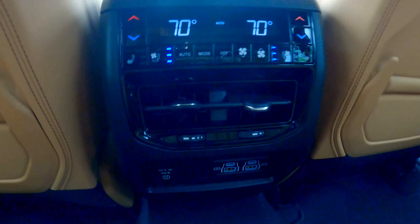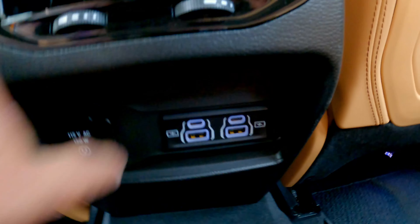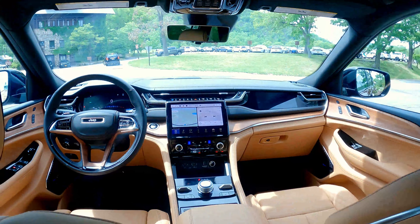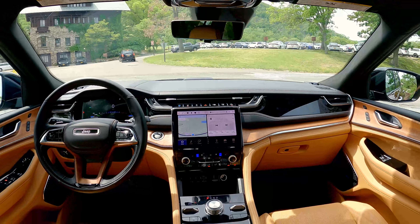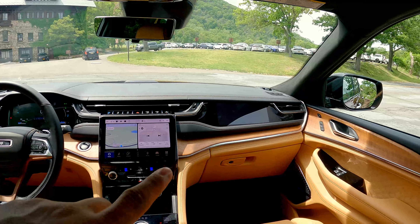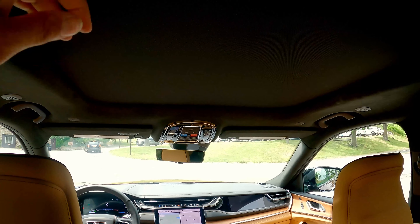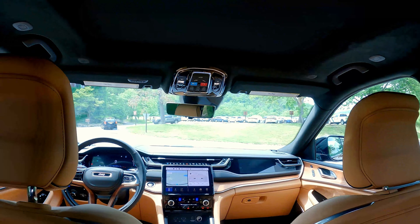You have full automatic climate control for the rear, heated and cooled seats back here, USB ports, power outlets, both USB-C and USB-A — so nobody's going to be fighting for plugs. There's also a look at the infotainment screen and the full LCD cluster, and this vehicle actually has a dedicated screen for the front passenger as well. Being the Summit trim, it also features a massive panoramic glass roof.